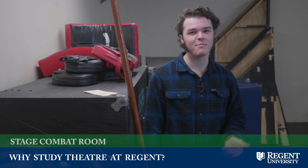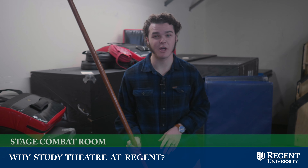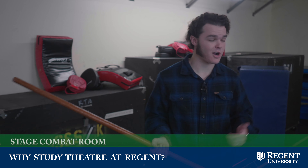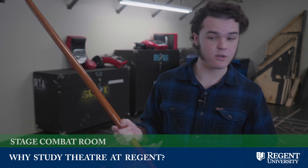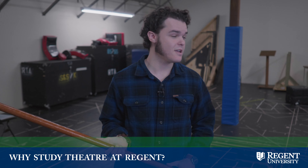This is our stage combat room, where we bring in professional stunt coordinators for our bash that we hold every single year to stage those fight scenes. We've got our crash pads, our mats, our prop weapons — this is the space where we do that. We also block out our scenes in here for our shows before we move them downstairs into the main theater.